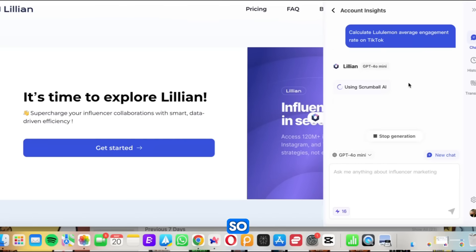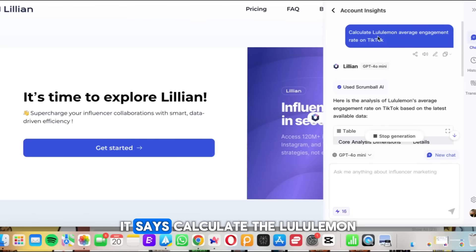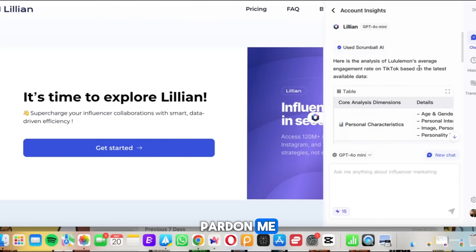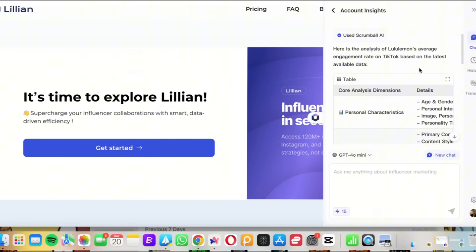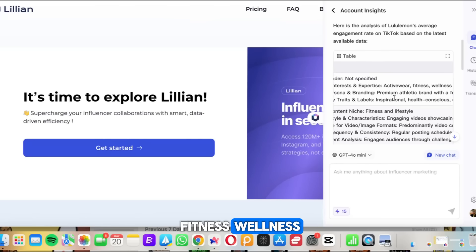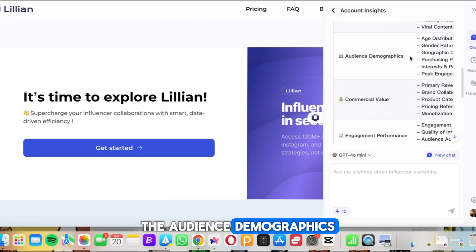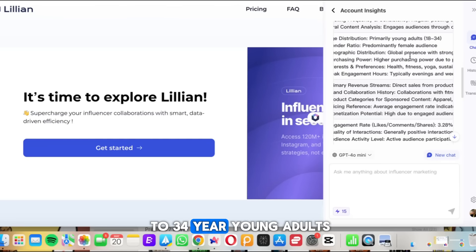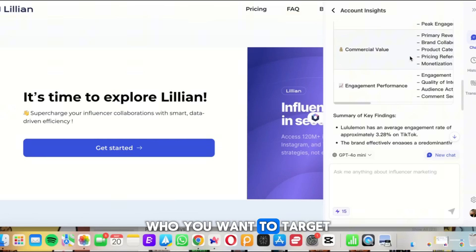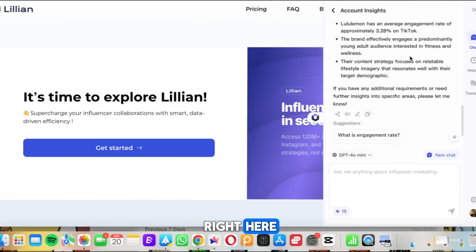This also helps you create and track account insights. I tested it by asking it to calculate Lululemon's average engagement rate on TikTok, and the analysis is fire. It tells you the content themes, audience demographics — 18 to 34 year old young adults, predominantly female audience — and so much more. All the stuff you need to know about brands you want to work with or get promo from, right here with just a couple clicks.